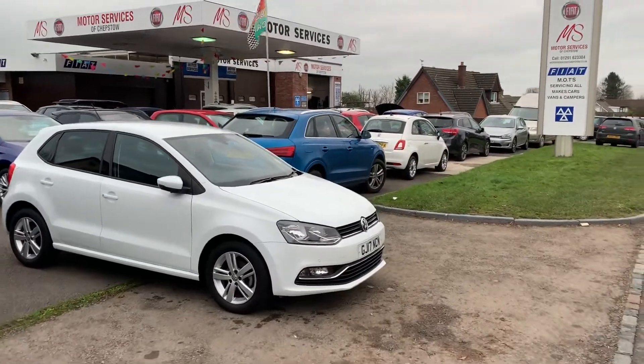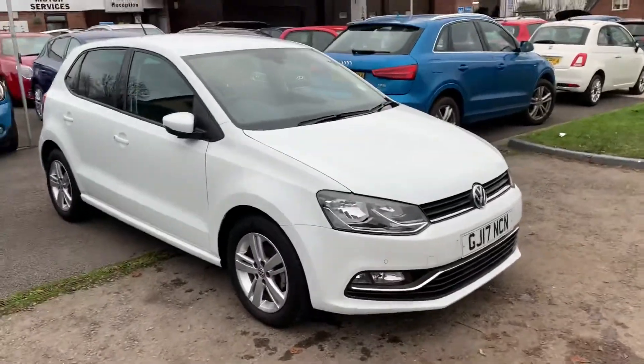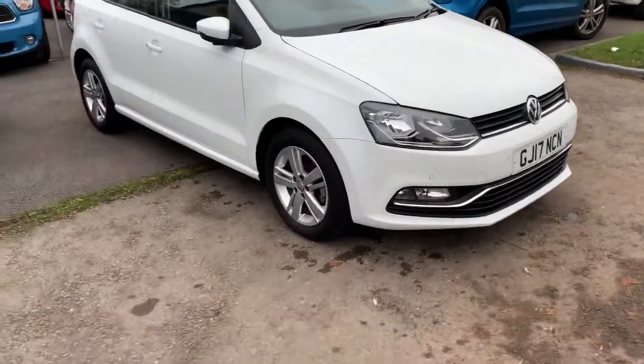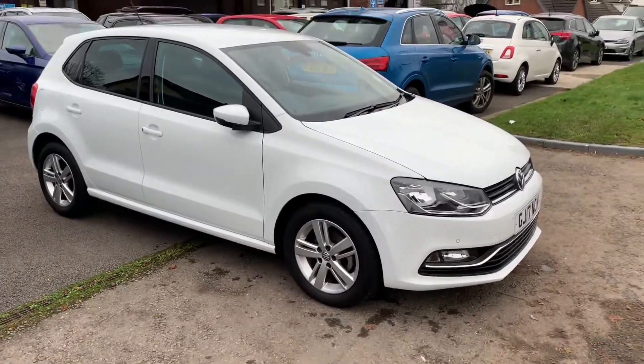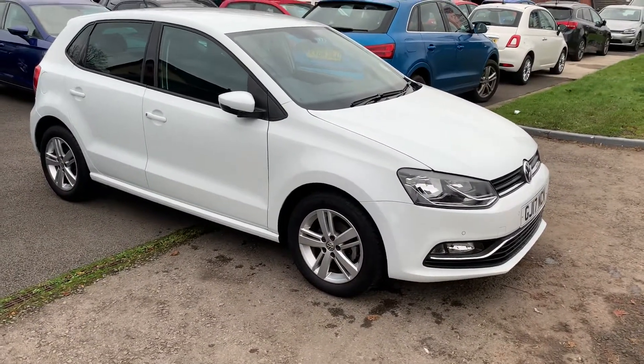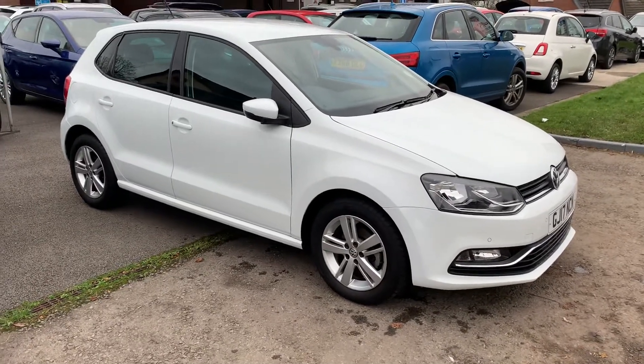Hello and welcome to Motor Services of Chepstow. Today we have a 2017 Volkswagen Polo 1.2 TSI automatic. It's only done 12,000 miles. The car's in showroom condition — you wouldn't find a nicer car if you tried.